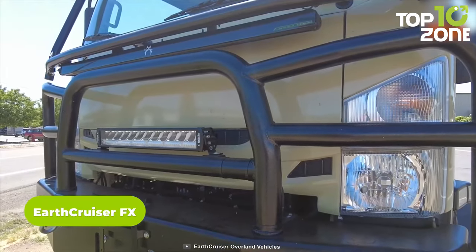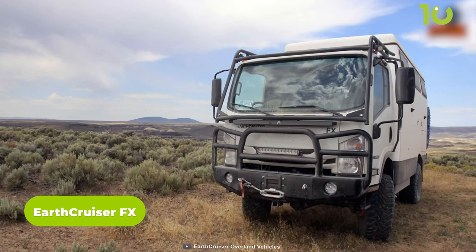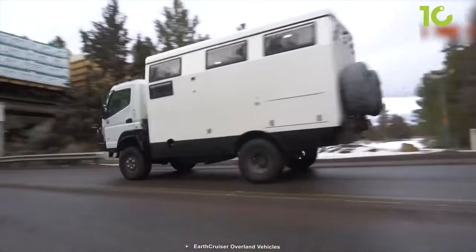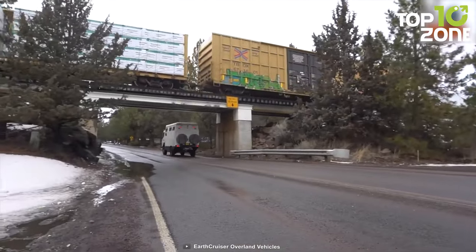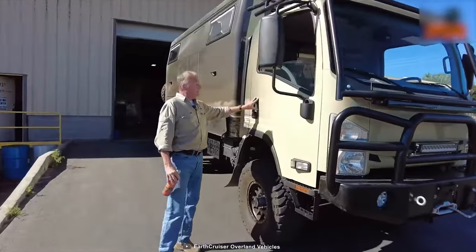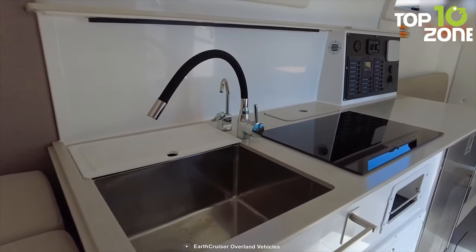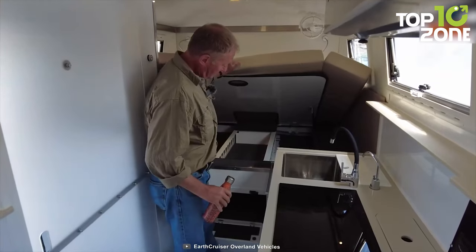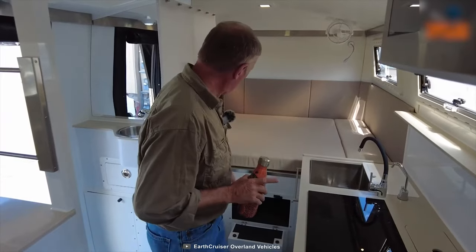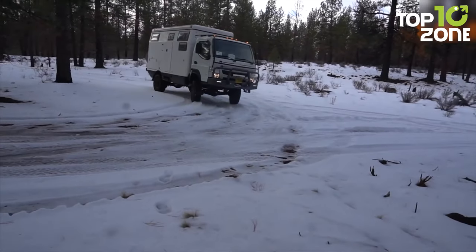The EarthCruiser FX is a skillfully engineered performer for the most unforgiving trails. Based on an Isuzu cab-over chassis, it incorporates the EarthCruiser kinetic mounting system for better stability off the pavement. Front and rear suspension with solid axles ensures proper shock absorption incorporating 2.5-inch nitrogen gas with reservoir. Instead of a pop-up top, it comes with a fully glassed one-piece body for solid performance, along with spacious living space and proper comfort for extreme adventures.